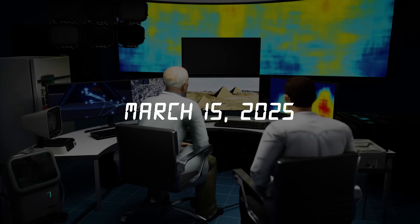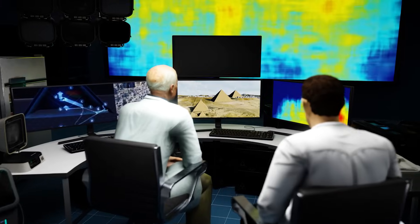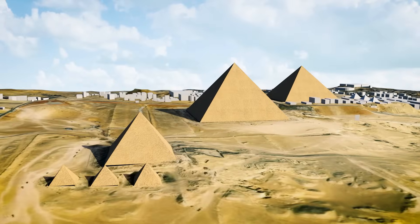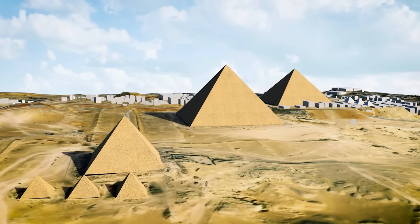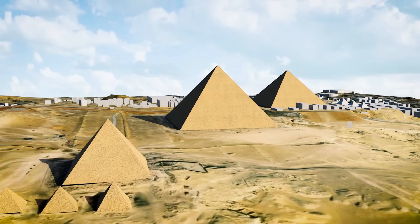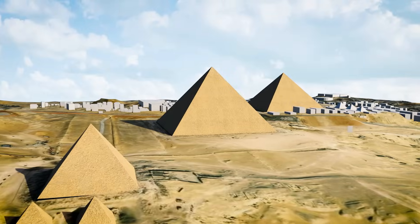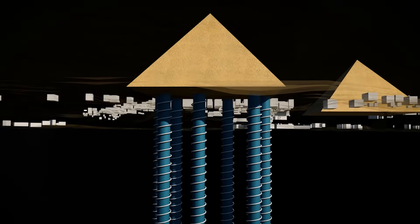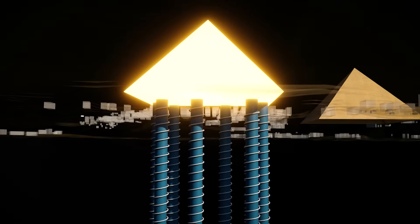On March 15, 2025, a group of Italian researchers made a shocking discovery about the Great Pyramids of Giza. This discovery changes everything we thought we knew about the most studied pyramids in the world. These researchers believe that there's an entire city buried hundreds and even thousands of meters below the middle pyramid, the Pyramid of Khafre.